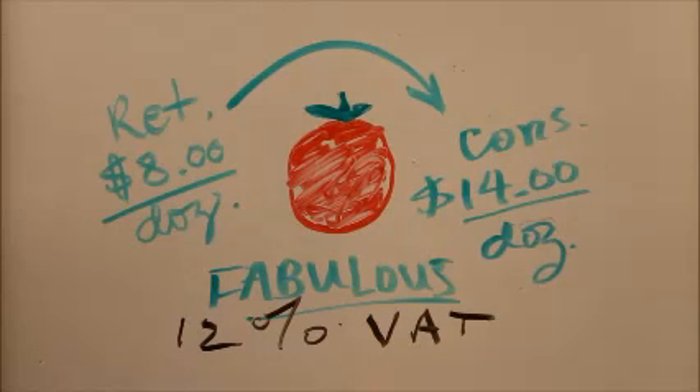Those must be mighty good tomatoes, if they're worth that much, at least as of the date of this video.